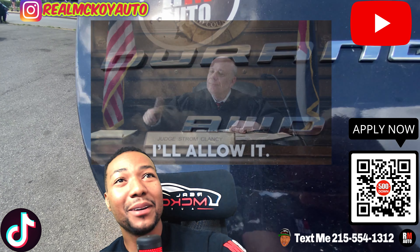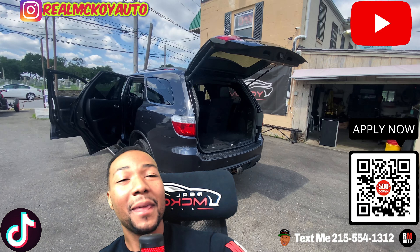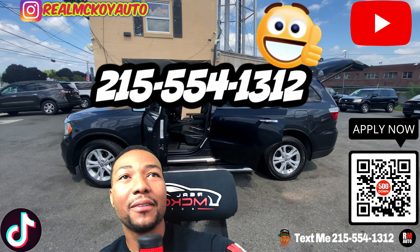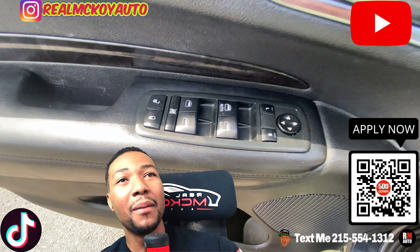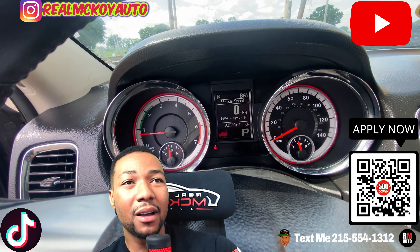If you ain't got no license, no credit, no insurance — you don't need none of that. All you need is $500 down, a paycheck, and a job. We can get you proof of financing. Call or text me at 215-554-1312 on this 2013 Dodge Durango.